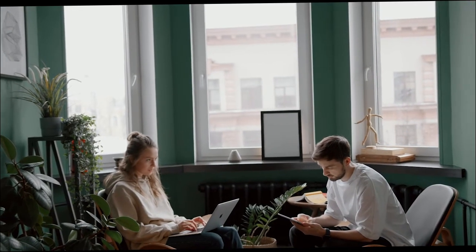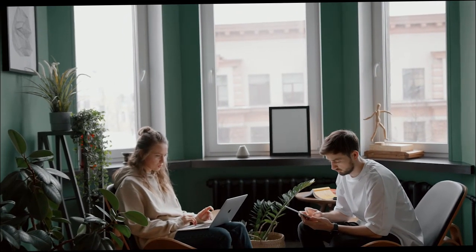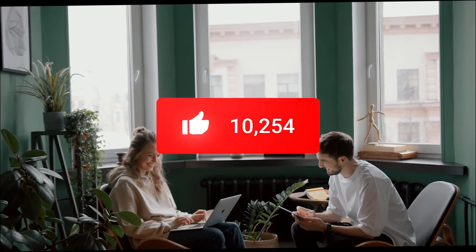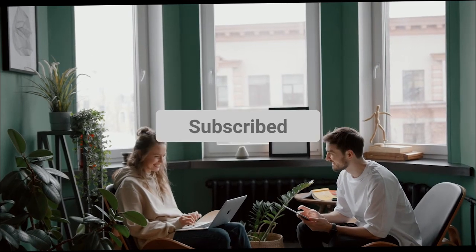And there you have it, folks. While there are many good places to post jobs for huge visibility, ZipRecruiter and the others mentioned here are going to be the best places to check out. Don't forget to like, subscribe and comment so that you never miss out on more content from us. Bye!